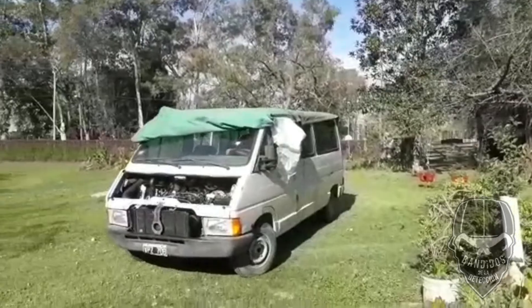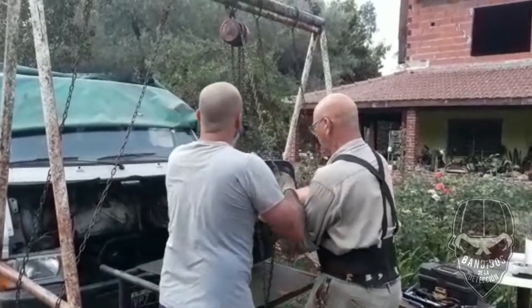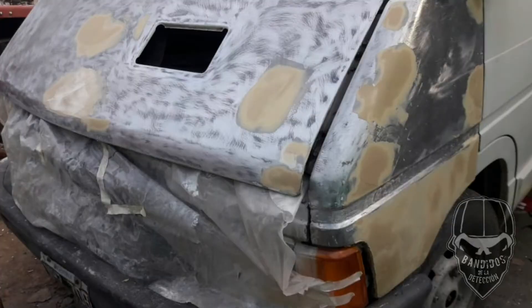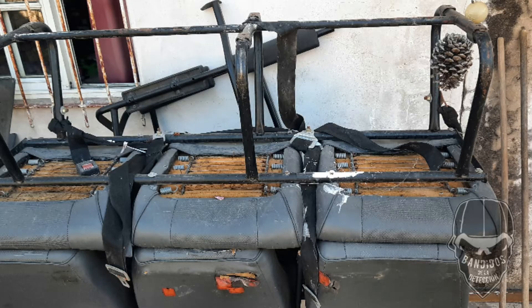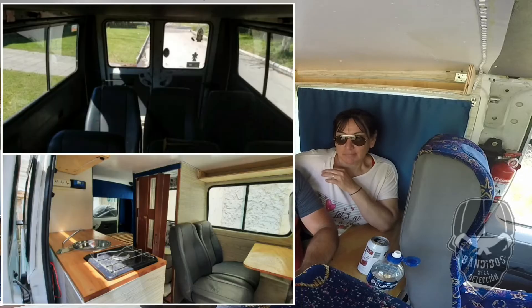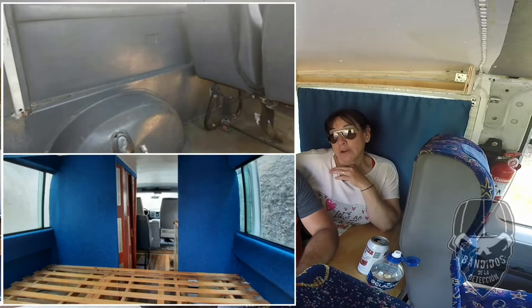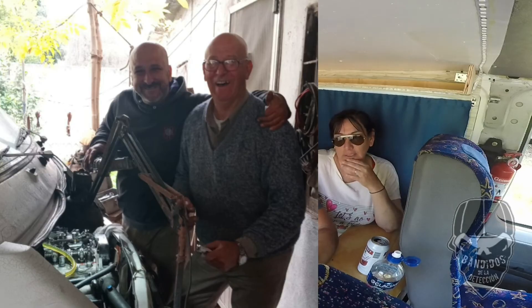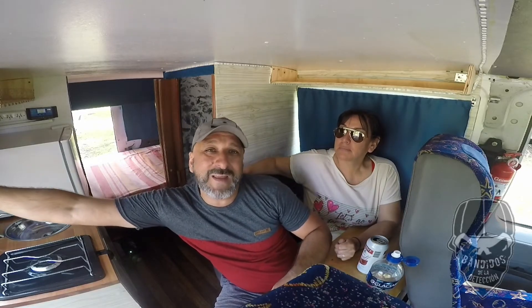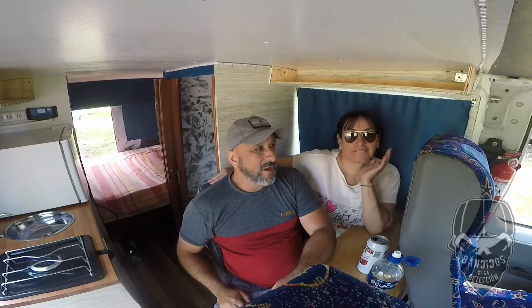El 12 de noviembre del 2020 la compramos e hicimos la transferencia en el registro automotor. Después fue lo del motor, la caja, aprovechamos y cambiamos el tren delantero, empezamos a desarmar todo, le hicimos una lavada de cara. La verdad que ya tiene un valor más que económico, sentimental. Metió mano mi papá al motor y tomaron mucho amor. Le metimos mucho amor, mucha dedicación. Tiene rabia, alegría, la satisfacción de cuando le prendés una lucecita y anda. Se aceptan sugerencias.